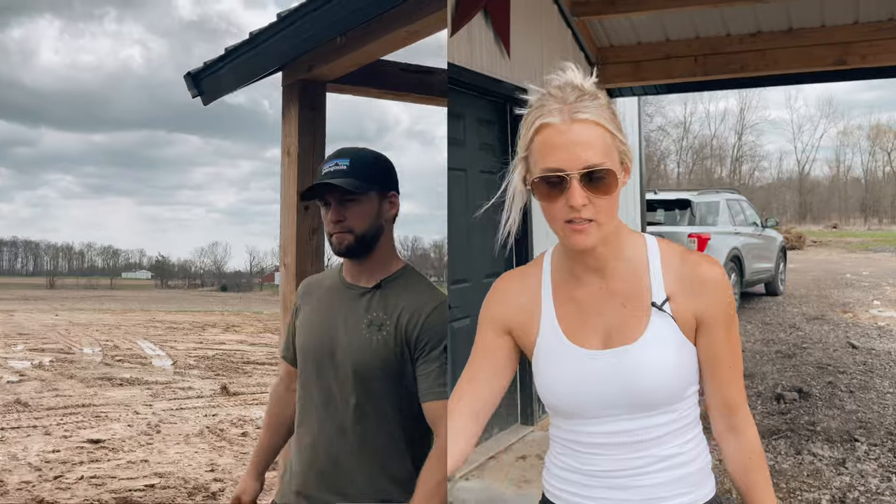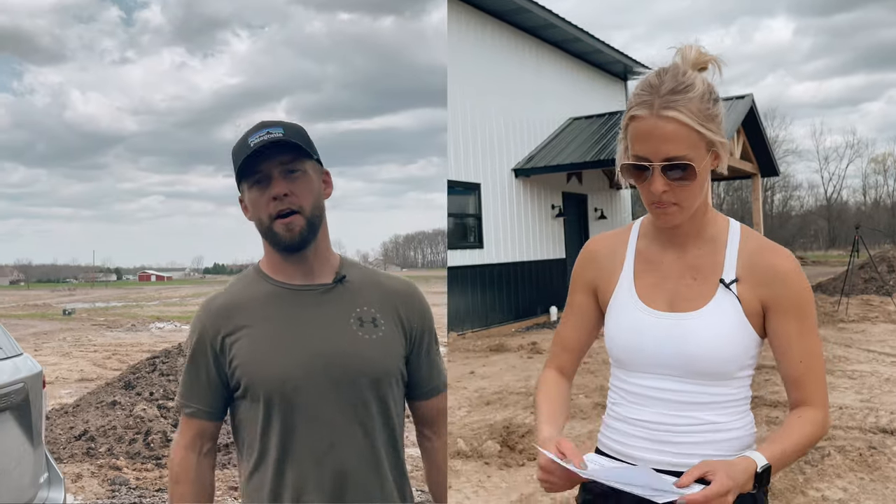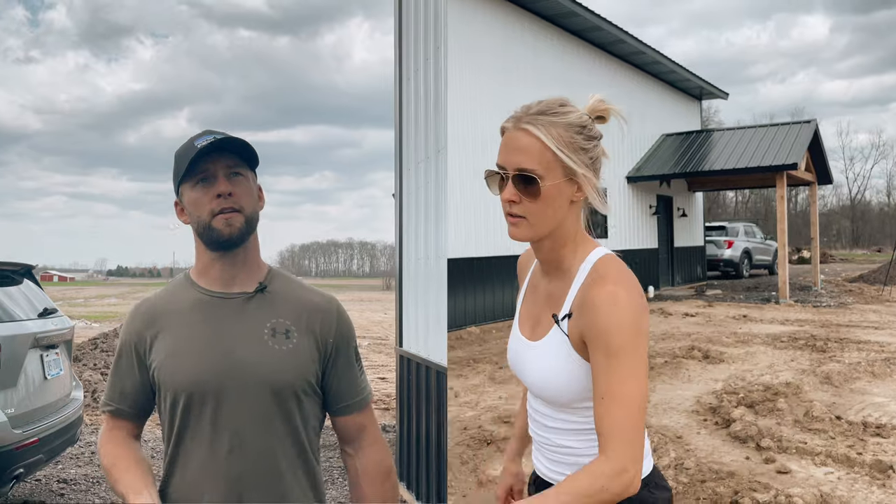After we bought the land, we had to buy all the permits. The total for that was about $4,114 — pretty crazy expensive, but that also included the well and the septic permit. Next, we ordered the lumber package. We knew this would take a little bit to come in.